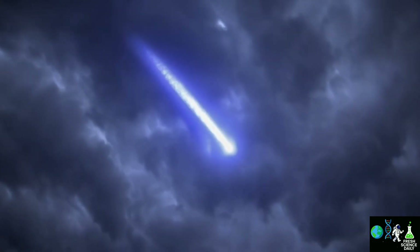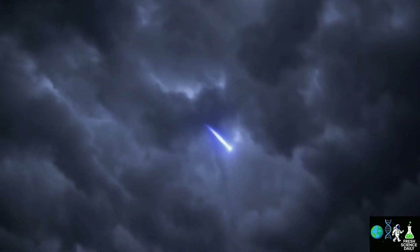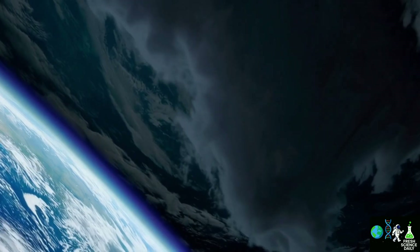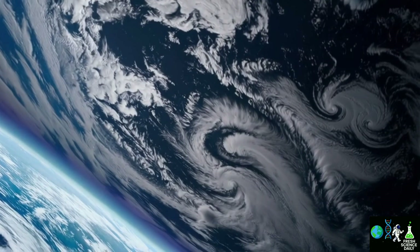In short, each sprite is like a red messenger reminding us how powerful and still mysterious our atmosphere really is. Had you ever heard about red sprites before? Would you like to see ghost lightning in real life? Tell me in the comments.